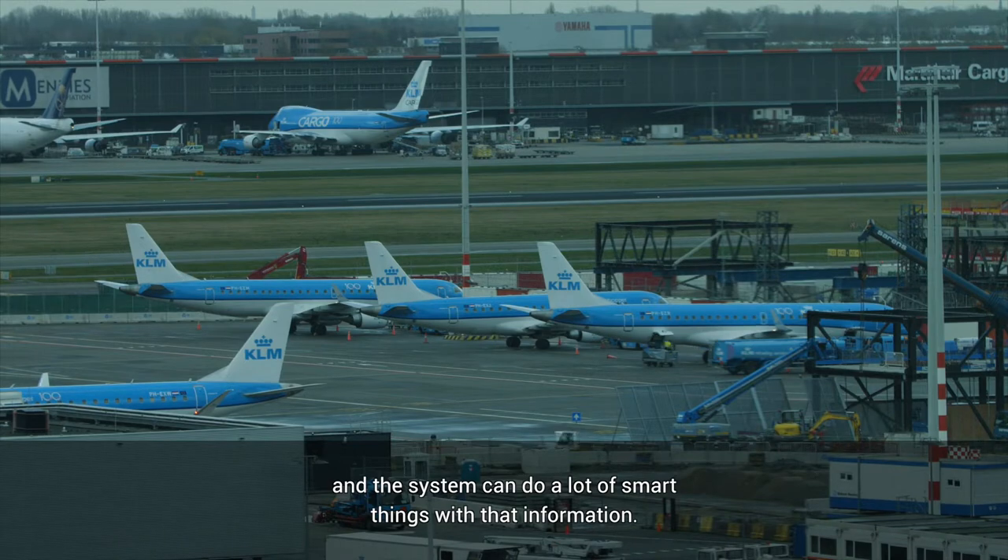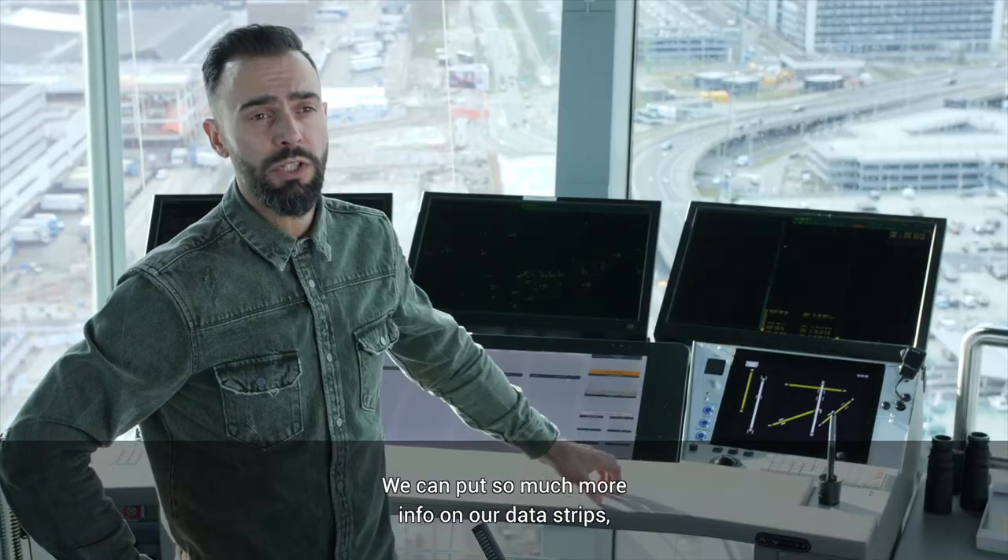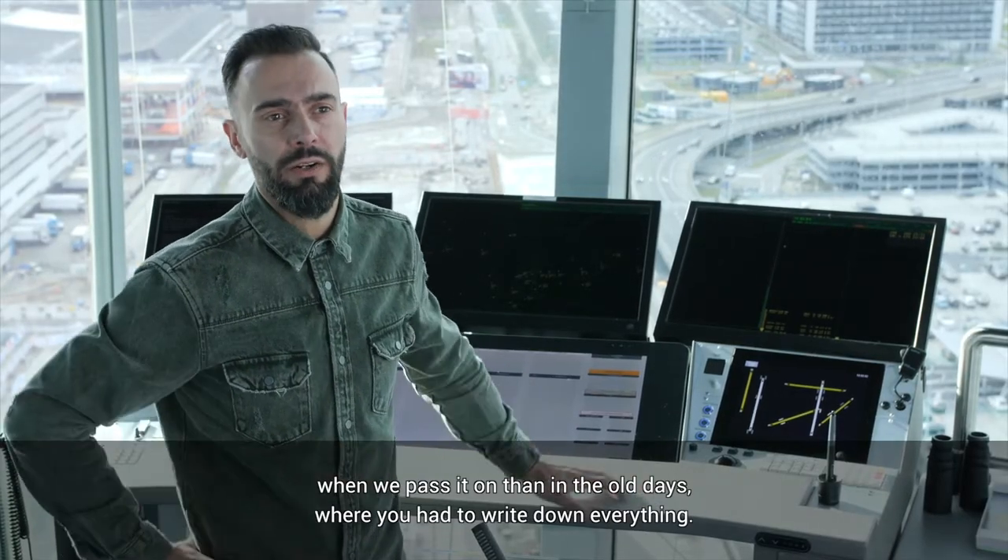The system can do a lot of smart things with that information. We can put so much more info on our data strips when we pass it on than in the old days where you had to write down everything.